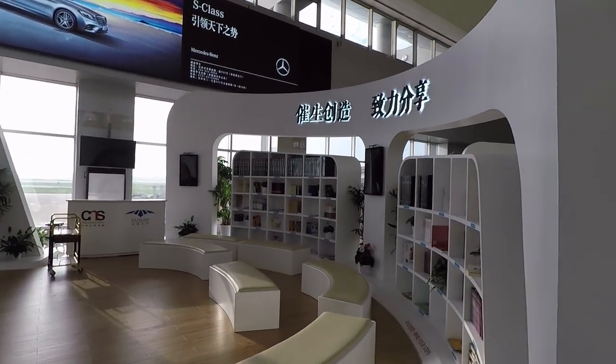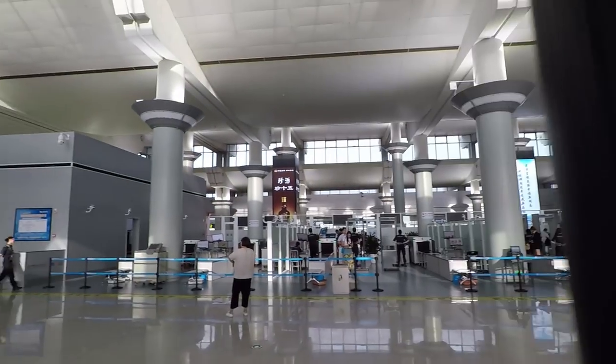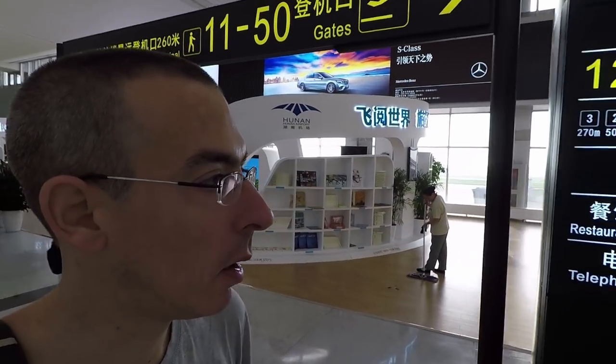Look over there — that's the security check. The people at the security check were really, really nice. In France they are okay, but in France sometimes it's more difficult. These guys here were great.